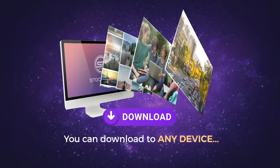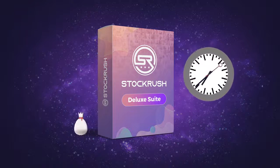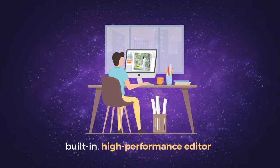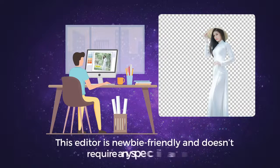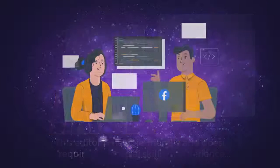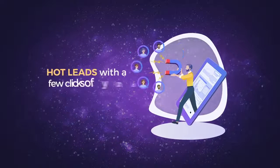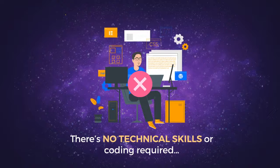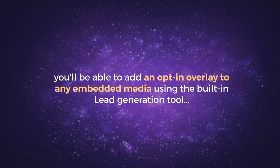This makes it even easier to edit your media for use on all of your projects. Because we want the Deluxe upgrade to have everything you need to save time and make even more money, we're also including a built-in high-performance editor that allows you to edit your media right inside the Stock Rush platform. This editor is newbie friendly and doesn't require any special skills or experience to use. Plus, you also get access to Facebook Pixel support, and you'll be able to generate hot leads with a few clicks of your mouse with our lead generation opt-in overlay system. There's no technical skills or coding required, and you'll be able to add an opt-in overlay to any embedded media using the built-in lead generation tool.